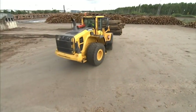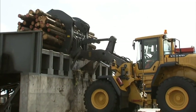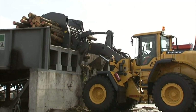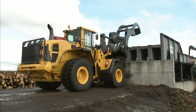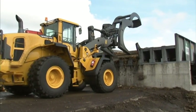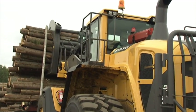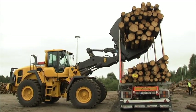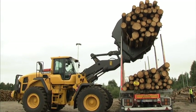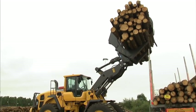When working in log handling, it's extra important to operate smoothly and always be careful with the logs. The well-known Volvo patented TP linkage gives the operator the possibility to work effectively with smooth and exact movements. The excellent link geometry offers high breakout torque throughout the entire lifting range, including top position, making it easy to unload the logs.